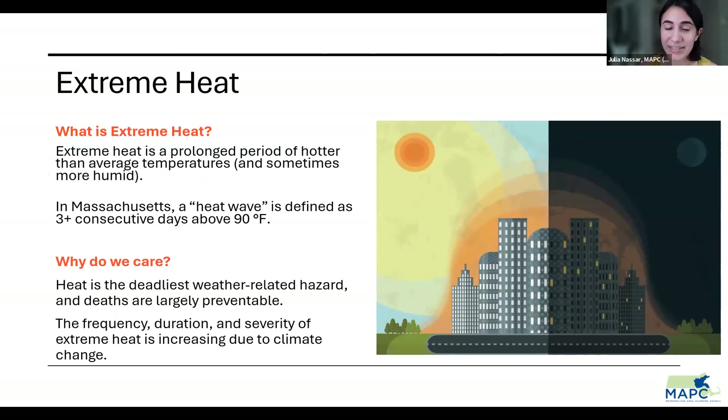Why do we care about extreme heat? Heat is the deadliest weather-related hazard we see in the United States — more than hurricanes, more than flooding — and the deaths are largely preventable. We also care because the frequency, duration, and severity of extreme heat is increasing in our region due to climate change. Extreme heat becomes more dangerous the longer it lasts, so we're starting to think about strategies to combat heat in our Keeping Metro Boston Cool Plan.